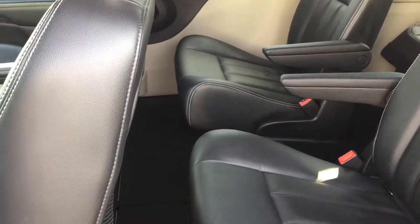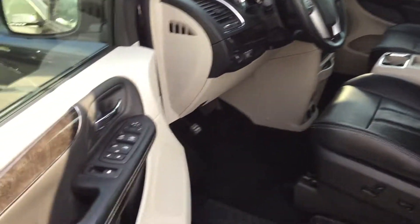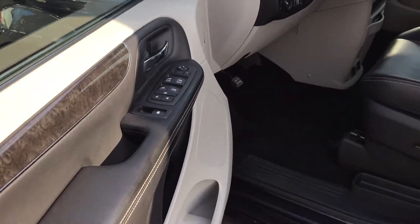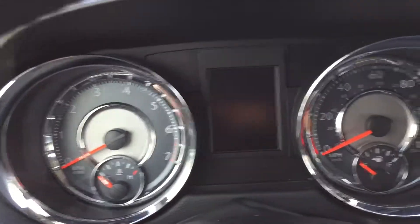I'm gonna hop out into the front here and show you what it's like from the driver's seat. You've got power windows, power locks, power mirrors, traction control, a power seat with lumbar, and Bluetooth right up on the steering wheel as you'd expect.